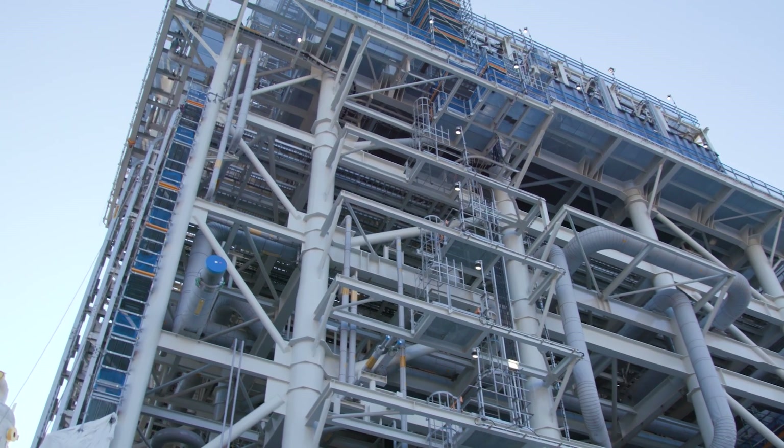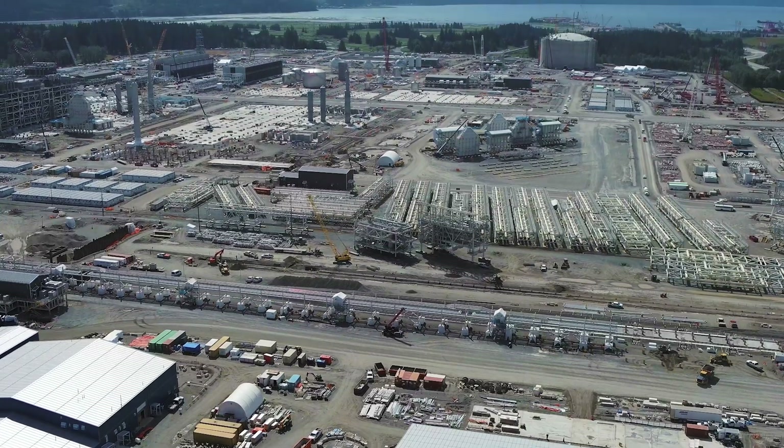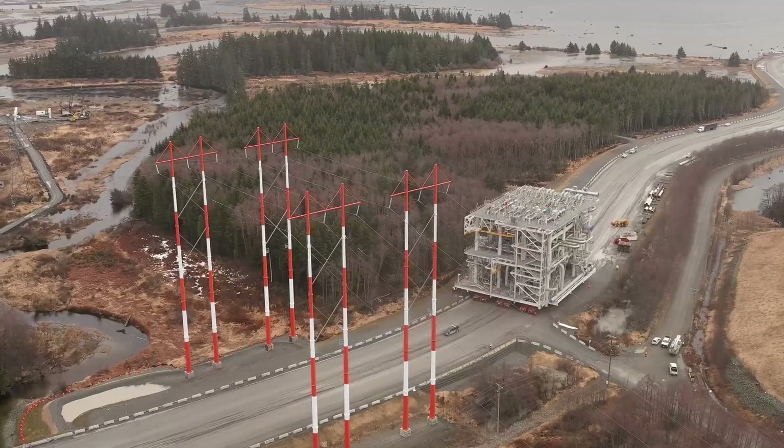I'm so excited to see that everything that we have seen on paper, then in a 3D model on a computer, is now becoming a reality here. Seeing those models coming to life — it's like a dream come true for any engineer.